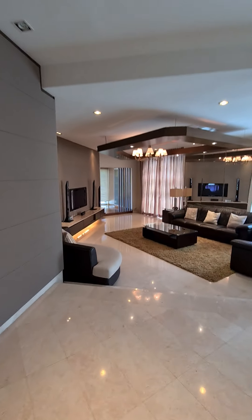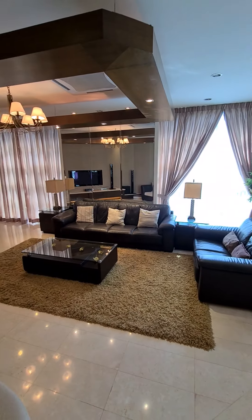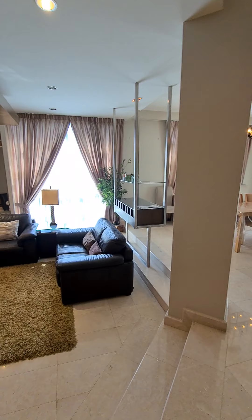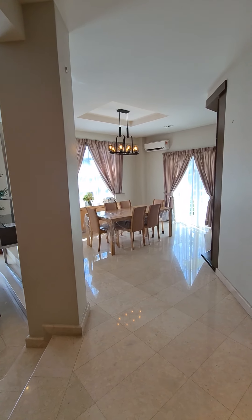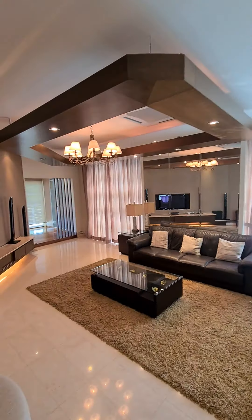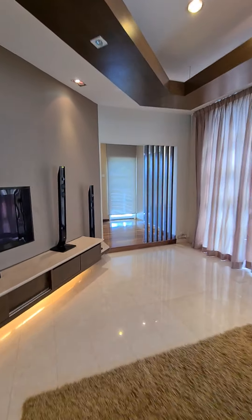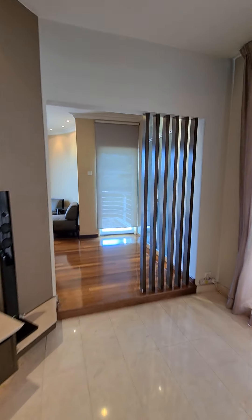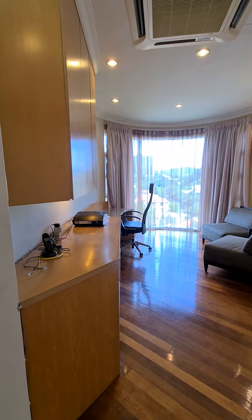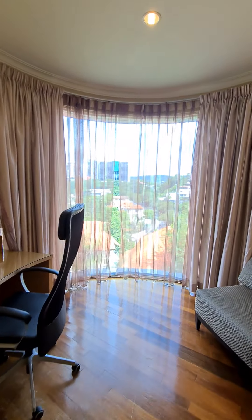We are now entering the living area and the dining area. At the end of the living area, there is a lanai which also acts as a study. It's got a beautiful view.